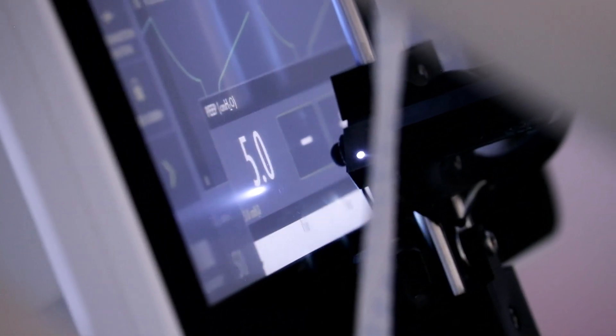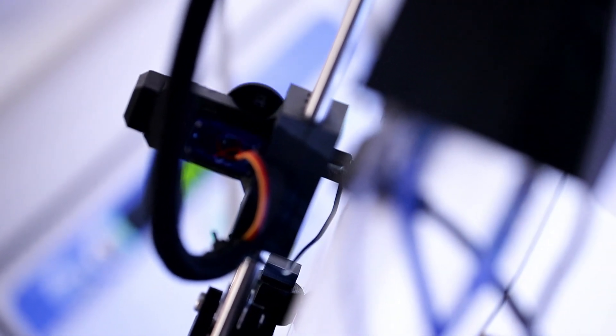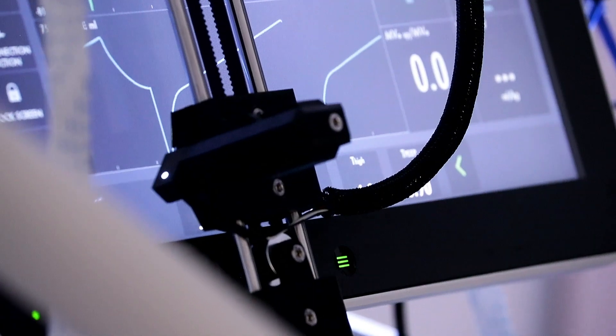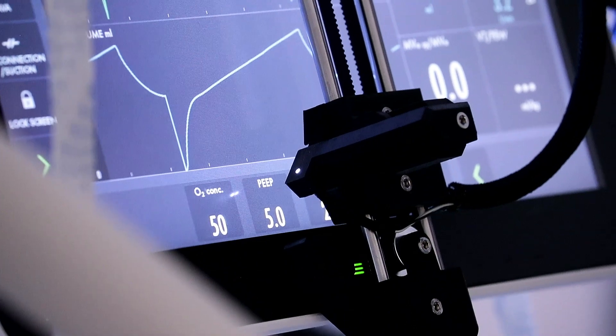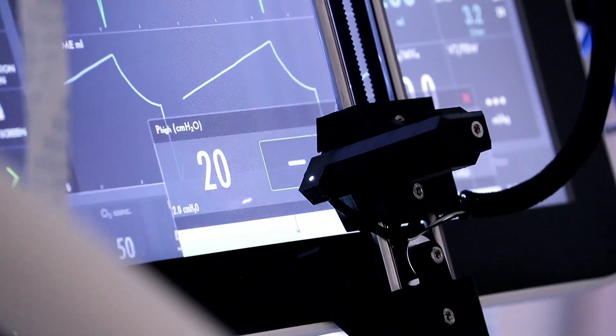A mechanical ventilator breathes for the patient and we can set the exact amount of oxygen we need to support their lungs beyond the capacity that they can do for themselves when they're very sick. To normally control a ventilator, we have to go in the room with the patient right there. On a normal shift, it wouldn't be uncommon to go in 6, 8, 10, 12 times in a 12-hour shift, or even more depending on how many settings changes need to be made.